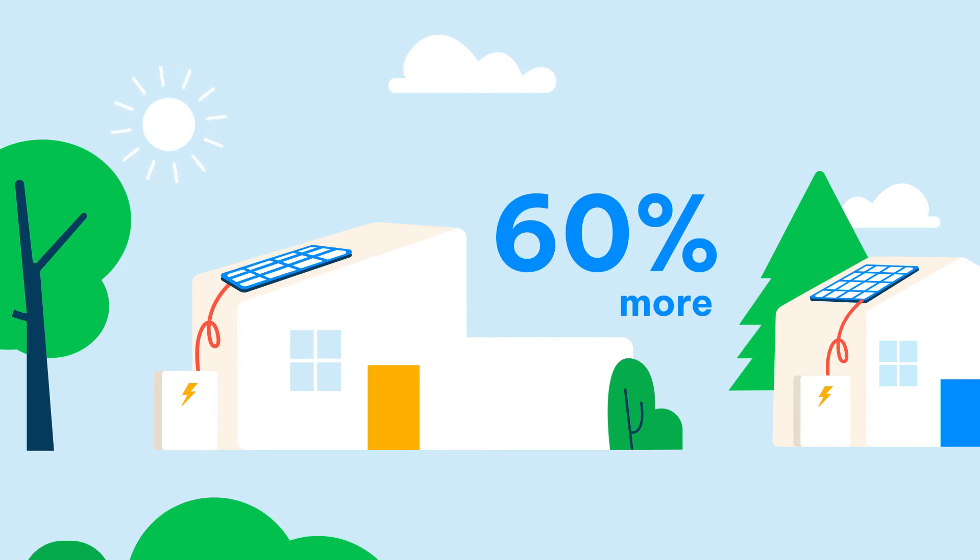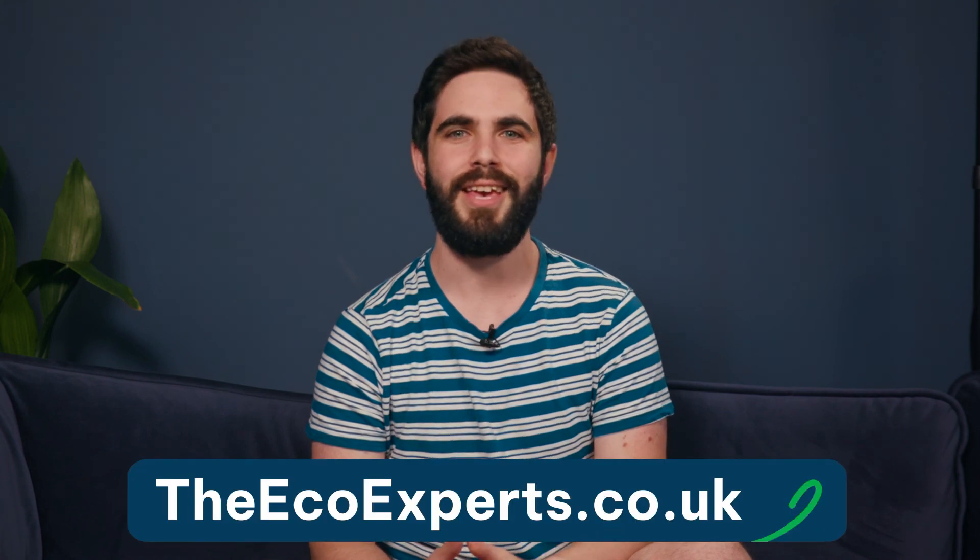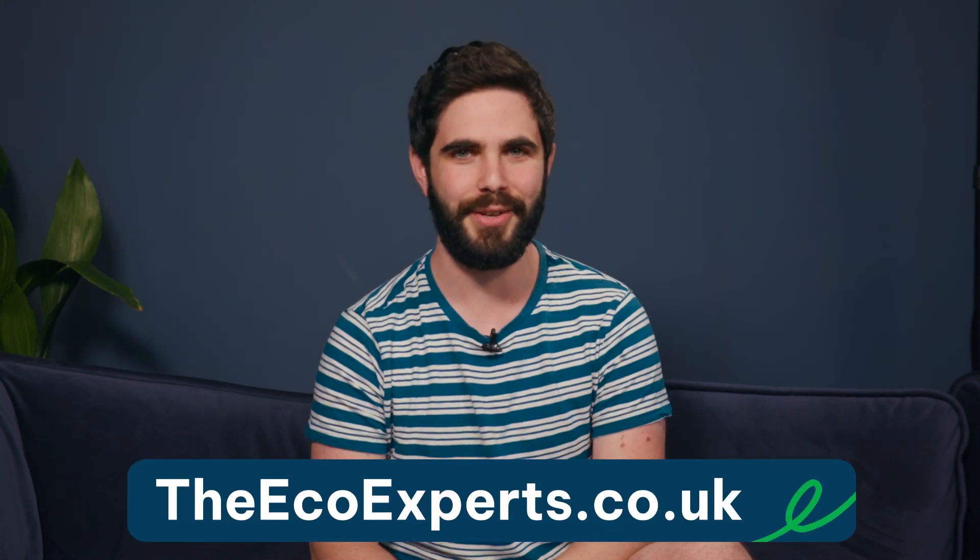And you'll still make a profit on your solar array — £3,590 on average. Plus, you'll be prepared for power cuts and better protected against the kind of distressing electricity price rises that have hit us recently. If you'd like any more info, visit theecoexperts.co.uk — we've got everything you need.